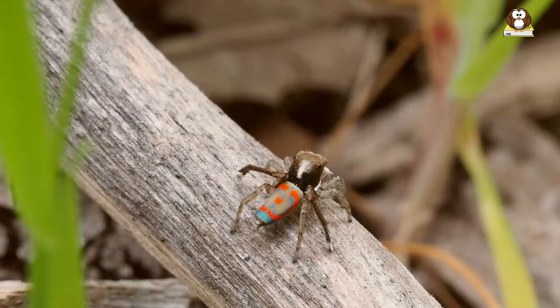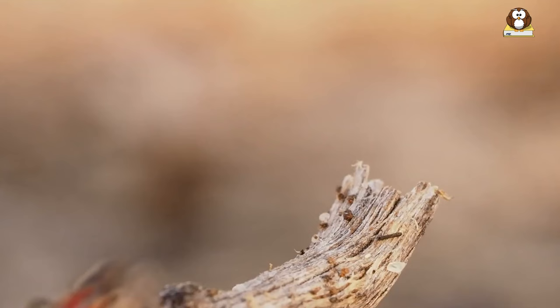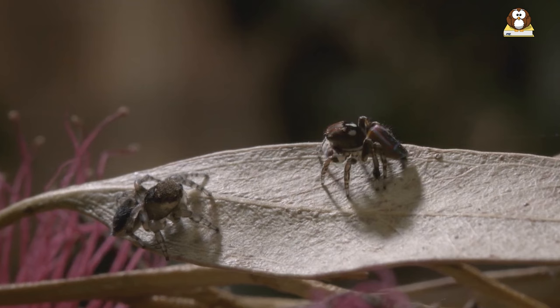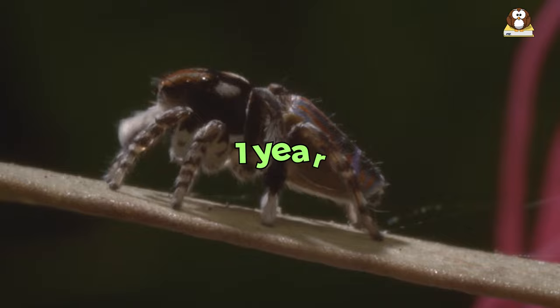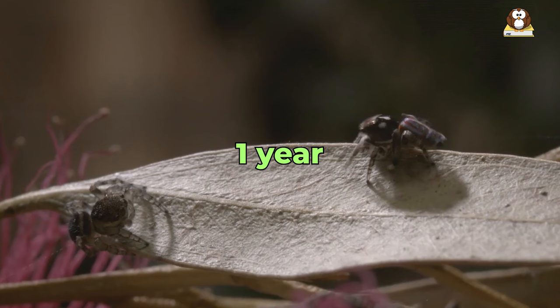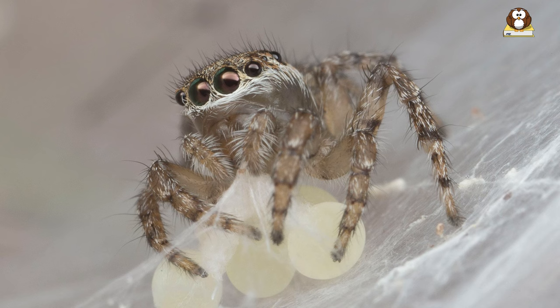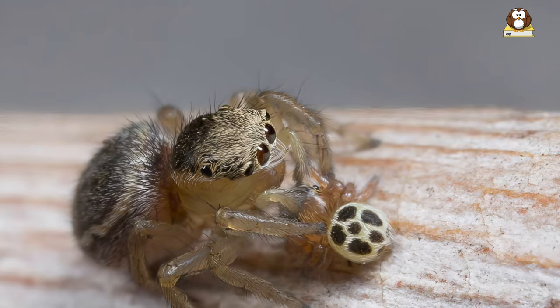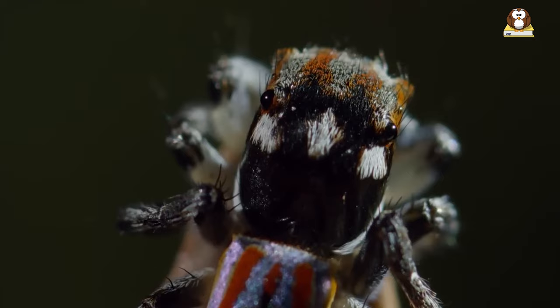Fact number 9: Lifespan. Peacock spiders have a life cycle that's as fascinating as their dances. These tiny dancers don't stick around for very long, but they sure make the most of their time. On average, peacock spiders live for about a year. They start as tiny eggs hidden away safely by their mother, then hatch into even tinier spiderlings — which is what baby spiders are called. These spiderlings grow quickly, shedding their skin several times as they get bigger, a process known as molting.